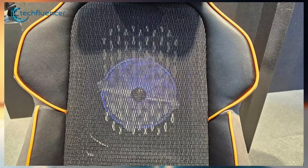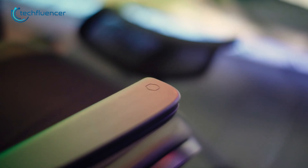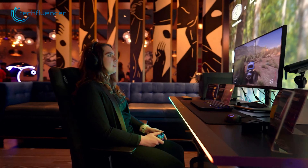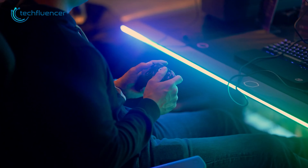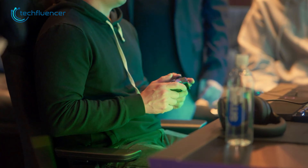Previously we saw a gaming chair with a built-in fan, and now let's check out the Cooler Master Motion One Gaming Chair with Haptic Effects. It has a total of 65,000 haptic effects including waves, textures, and vibrations. So for those who want to take the gaming experience to a whole new level, it's sure going to be a game-changing innovation.